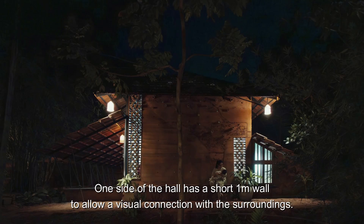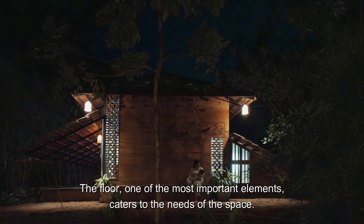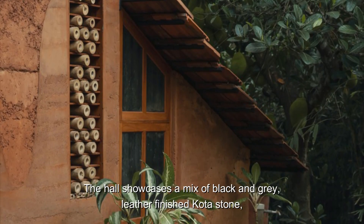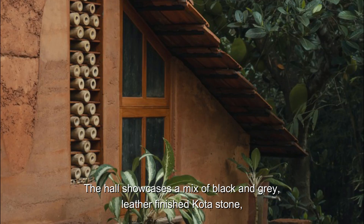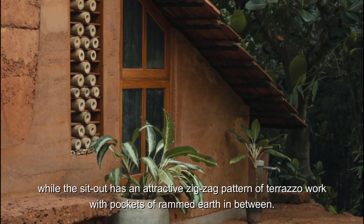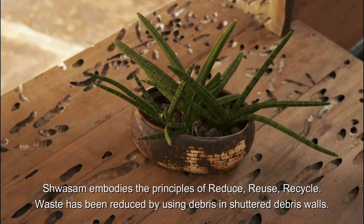One side of the hall has a short 1-meter wall to allow a visual connection with the surroundings. The floor, one of the most important elements, caters to the needs of the space. The hall showcases a mix of black and grey leather-finished coat of stone, while the sit-out has an attractive zigzag pattern of terrazzo work with pockets of rammed earth in between.